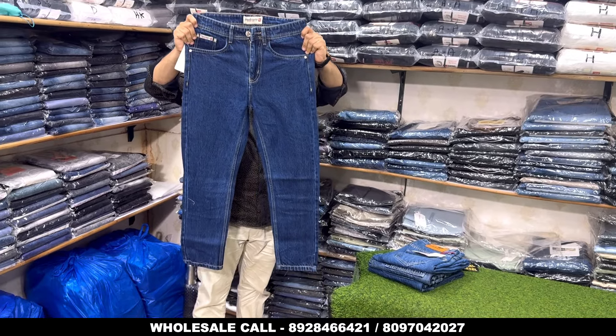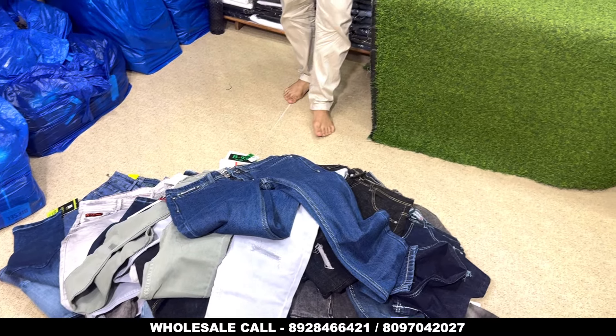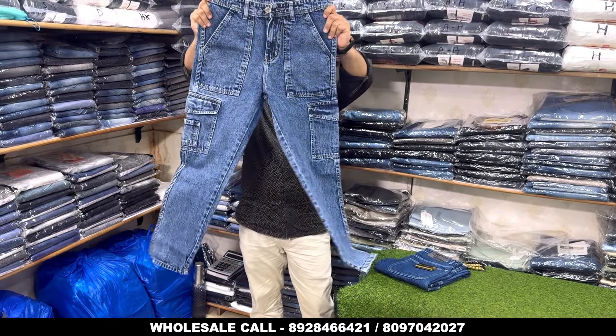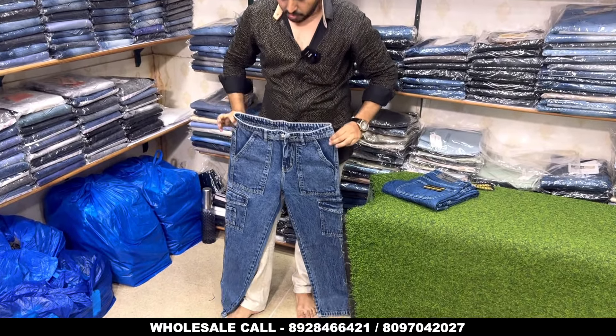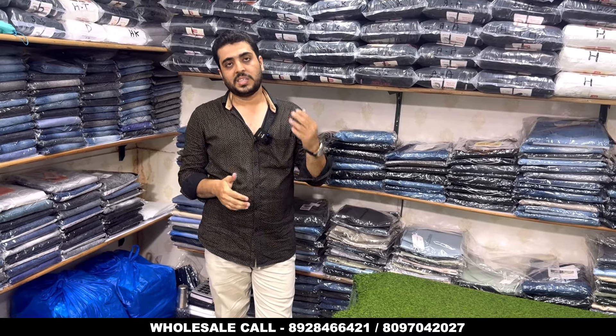This is a basic warm fit — simple, sober warm fit at 390, good quality. It has 4-5 colors and a 6-pocket mom fit in the range of 470, with 6-7 colors. The collection is very good with a lot of variety. If you are coming from Maharashtra or India, you have to go to Yogeshwari Station. You will see the collection. Thank you very much — this is a very good collection.